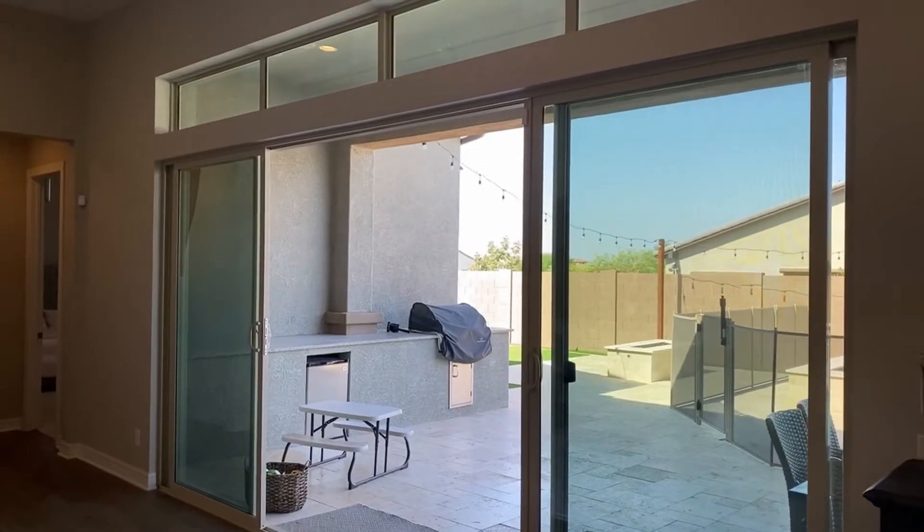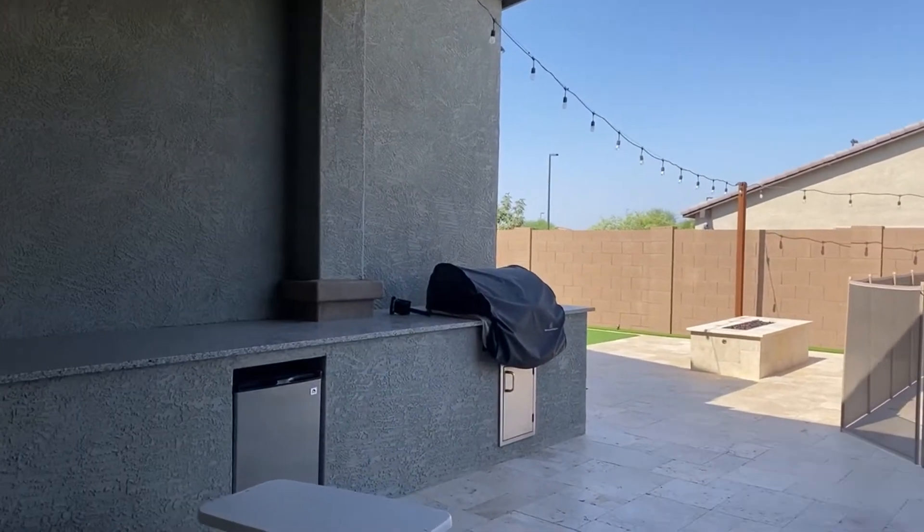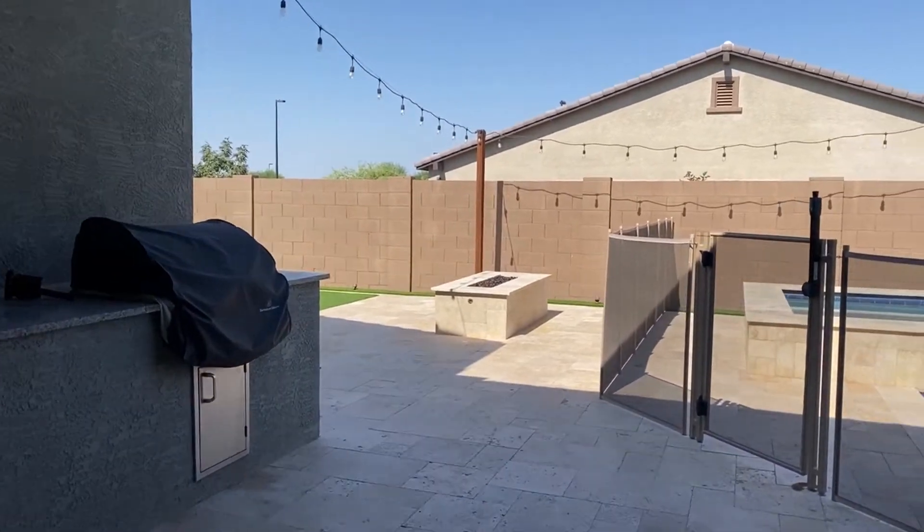There's a built-in barbecue, a pool, beautiful covered patio, and AstroTurf. This backyard is amazing.